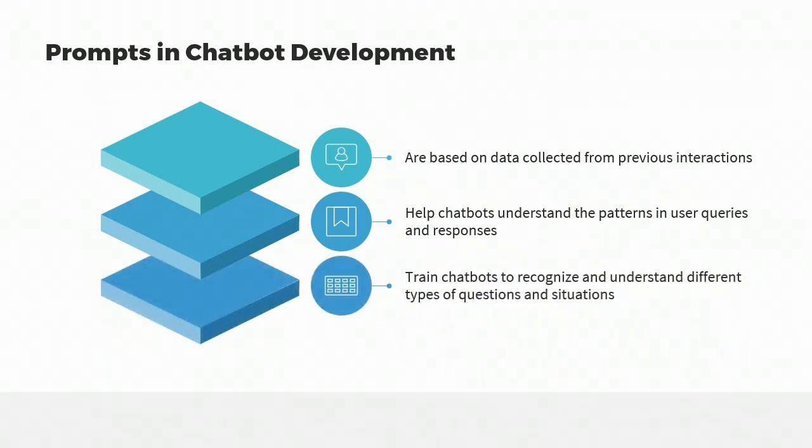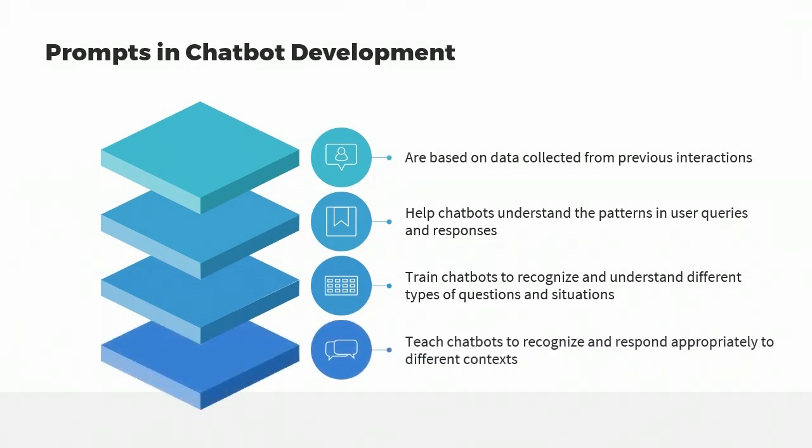Prompts are also used to train chatbots to recognize and understand different types of questions and situations. For example, prompts can be used to teach chatbots to recognize the intent behind a user's question, such as a request for information, a complaint, or a request for help. Prompts can also be used to teach chatbots to recognize and respond appropriately to different contexts, such as industry-specific terminology, technical jargon, or informal language.